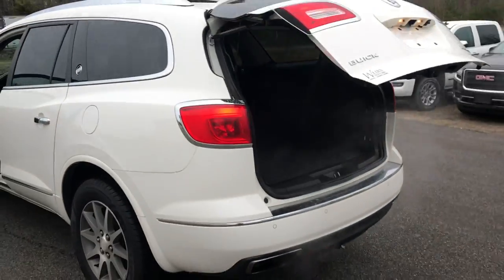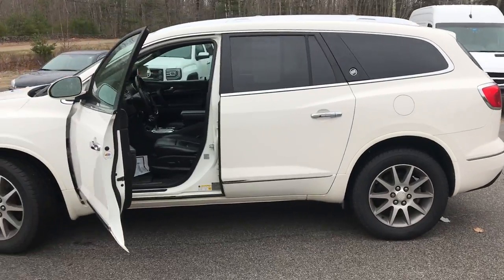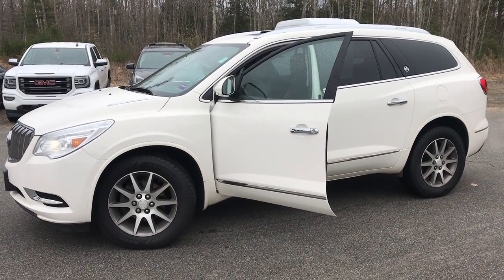If you want to know a little more about this Enclave, come take it on a test drive. Give us a call down here at the dealership. Direct line is 207-985-3537. Look forward to hearing from you — have a great day!